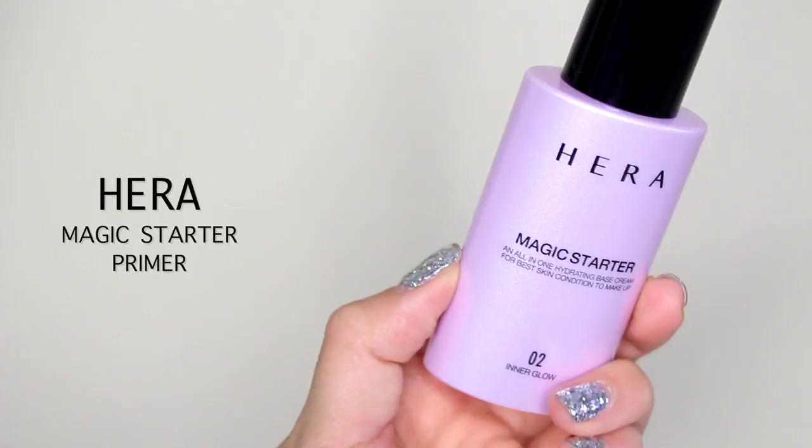Hey, what's up everyone, welcome back to my channel! I'm starting off with this primer from Era, a Korean brand that I purchased while I was in Korea. I really like this primer because it gives you a nice smooth surface and it keeps your foundation on all day.